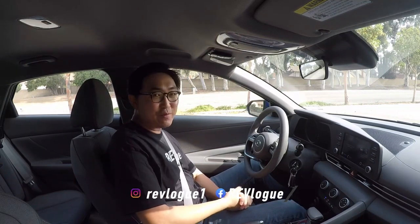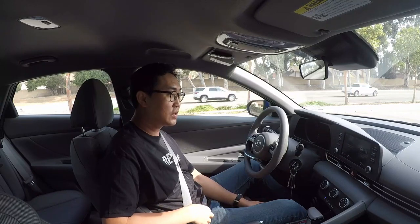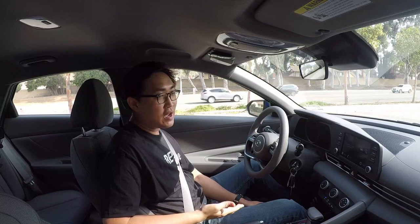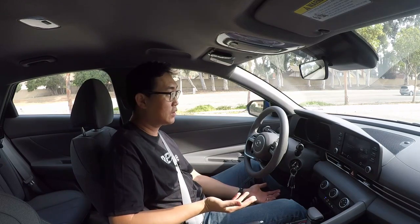Hello and welcome to another episode of Revlog, Andy here. Sorry for the slight delay — I had some personal reasons, so uploads have been far and few between. I've always said I'm doing this for fun. I don't want to be one of those YouTubers pumping out content on a set schedule or making it a have-to-do thing. Sorry for those waiting for regular updates, but that's kind of how I approach this channel.